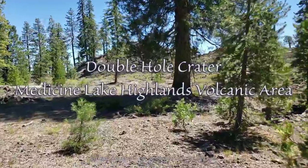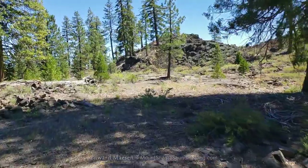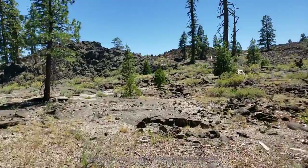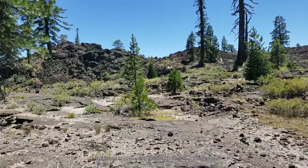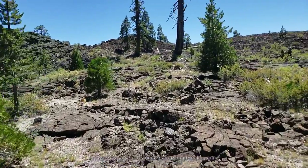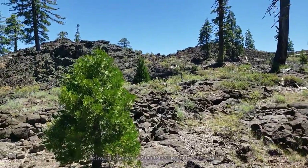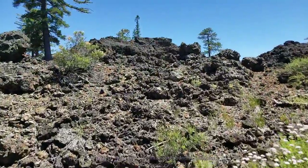Hello and welcome. Today we're looking at the double hole crater in Madison Lake Highlands, just south of Madison Lake itself. This is a remote area. This whole volcanic area is east of Mount Shasta, which is more well known, and here on the side of a dirt road I noticed this kind of a hill and decided to take a look on top of it.